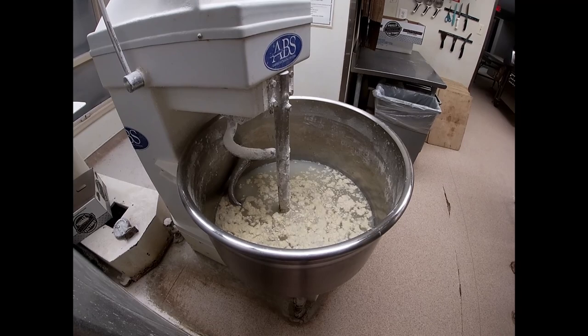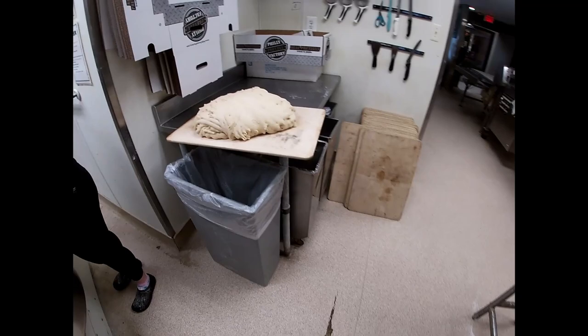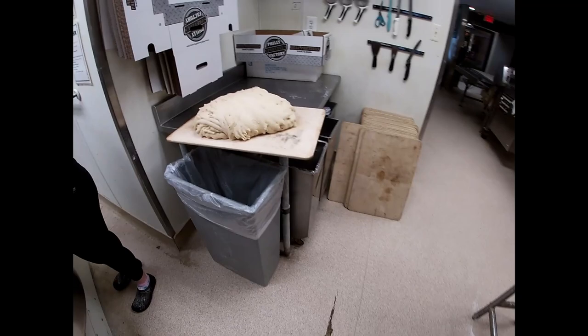Wawa coffee in hand and ready to go, waiting for the bakers to arrive at the Philadelphia Pretzel Factory. The bakers have arrived and this is a process that happens every day here at six o'clock. Here we have the dough that's been proofed overnight — pretty standard baking procedure.